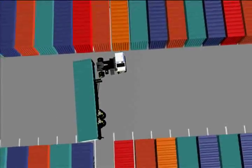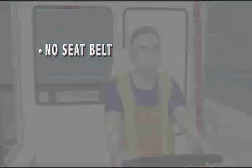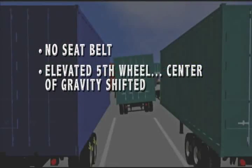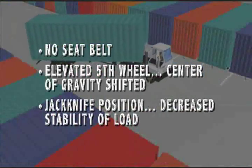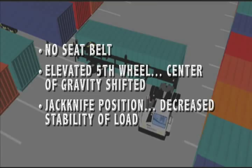How did this happen? The driver was not wearing his seatbelt. The fifth wheel was elevated to the highest position during the maneuver, which changed the center of gravity and increased the possibility of a tip-over. The driver maneuvered his yard tractor into a jackknife position, decreasing the stability of the load and lifting the tractor off the ground.